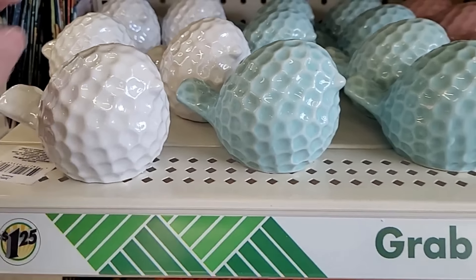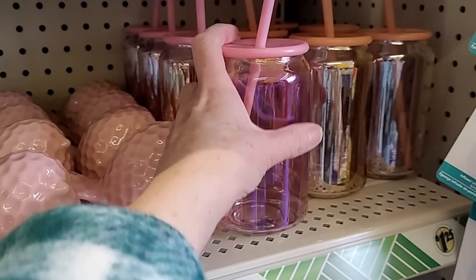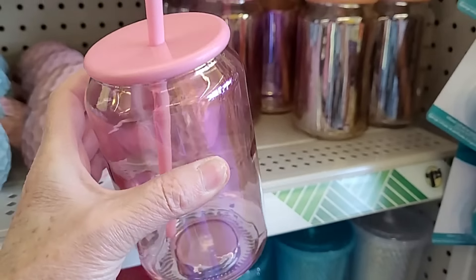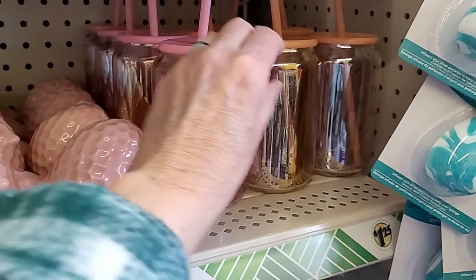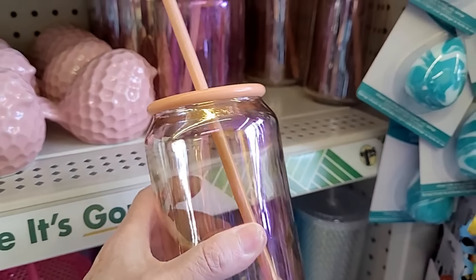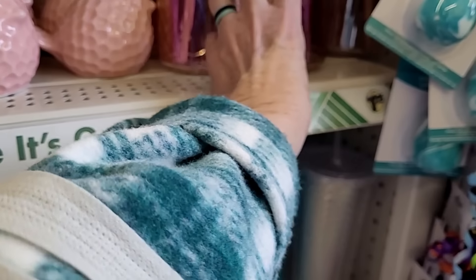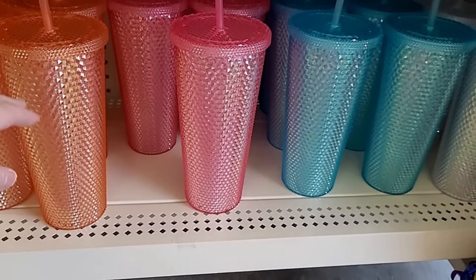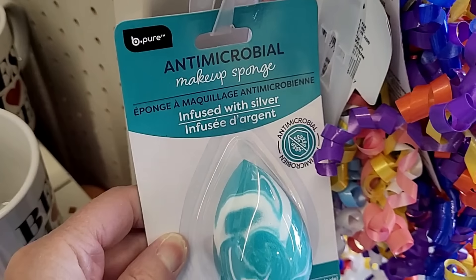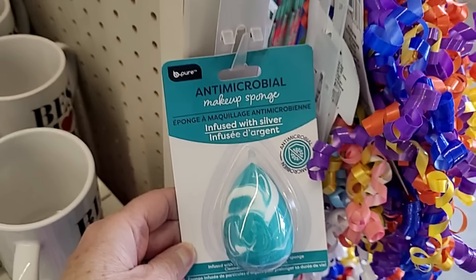I've only previously seen the smooth ones, not with this raised pattern — these birds. We didn't see these. The body is glass; the lid and the straw are plastic. Those are really nice. They've got all of those, and this is a whole display right up at the front. I have a feeling they have these things gathered here for Mother's Day.